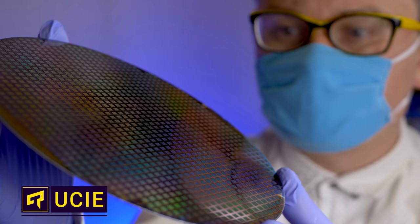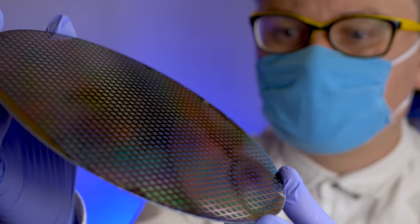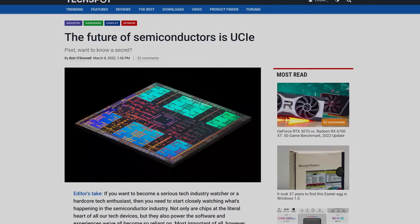Imagine you could build a CPU in much the same way that we build PCs today, with parts from different manufacturers. This might actually become a reality in the near future, thanks to a new standard called UCIE that's being pushed by a lot of major players in the tech industry.